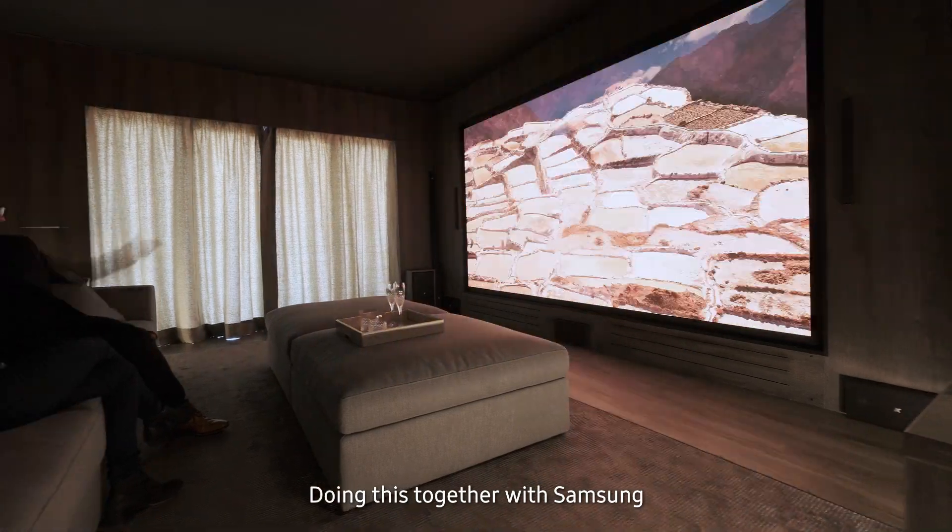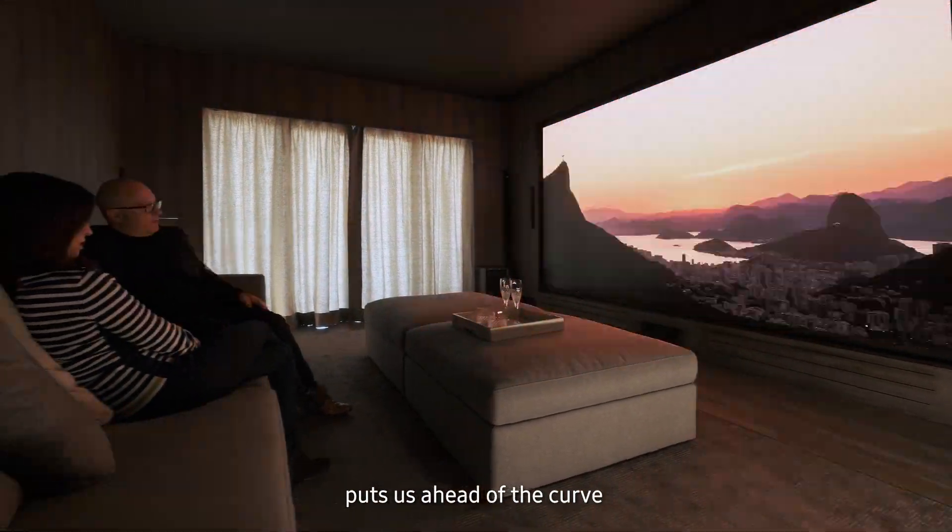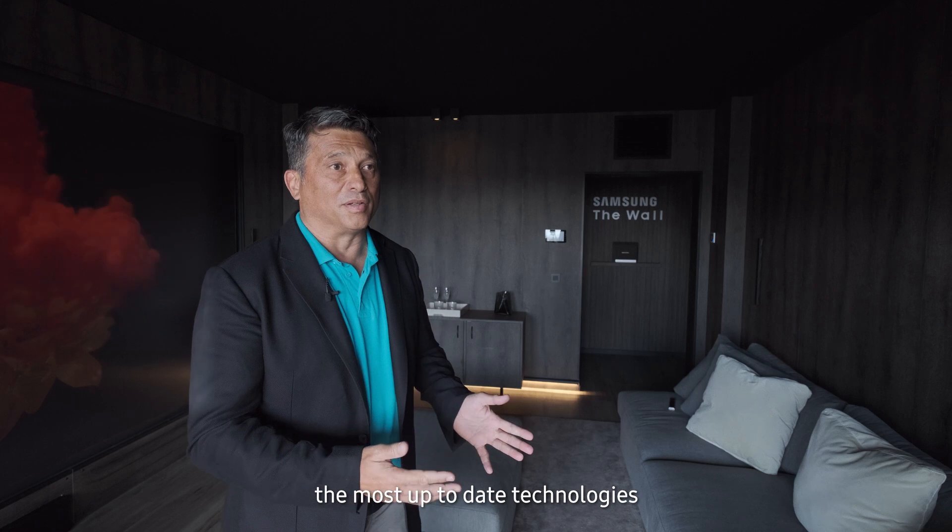Doing this together with Samsung puts us ahead of the curve and ensures the yacht has the most up-to-date technologies when it's delivered.